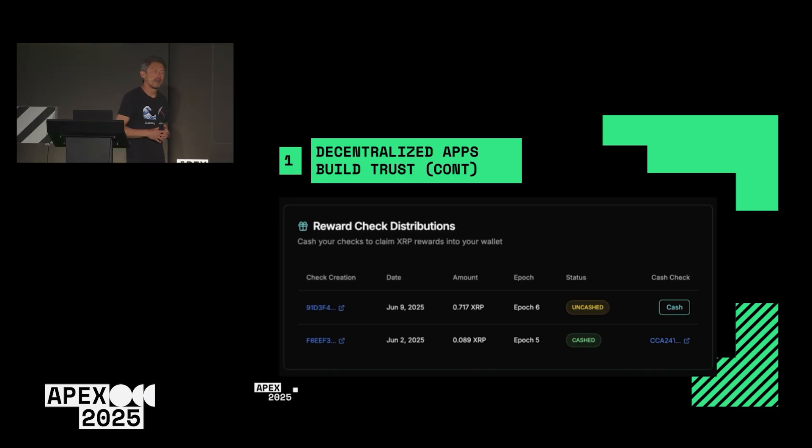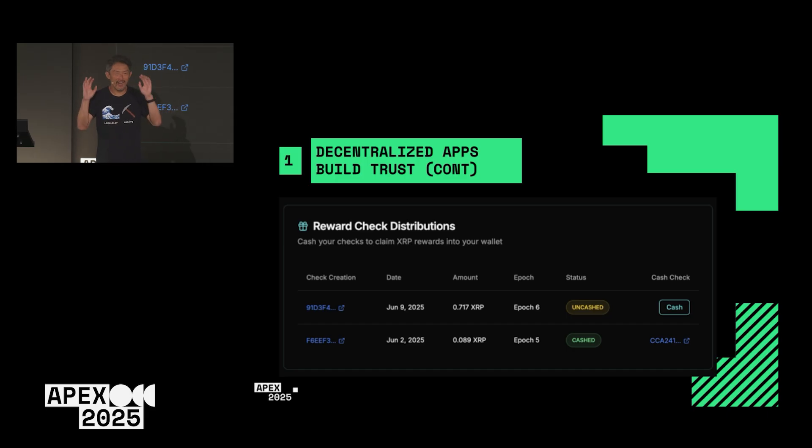We're using the native Checks feature of XRPL to conduct payouts. This is really helpful because when we were running Miner, every week one person on our team would spend a whole day just handling payouts — a highly manual operational process. Now with Checks, we can basically airdrop individual checks every week to people. You can claim it, and it prevents all the gamification vectors that could occur, because we're using a native feature of the XRPL ledger.